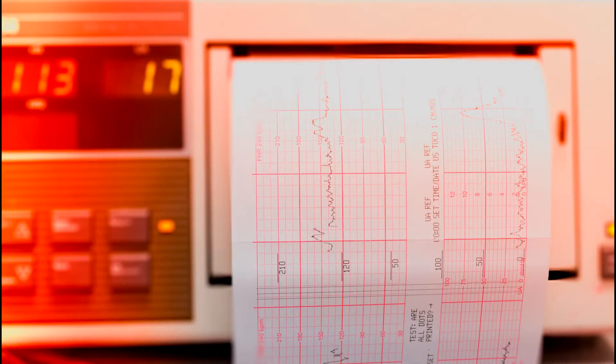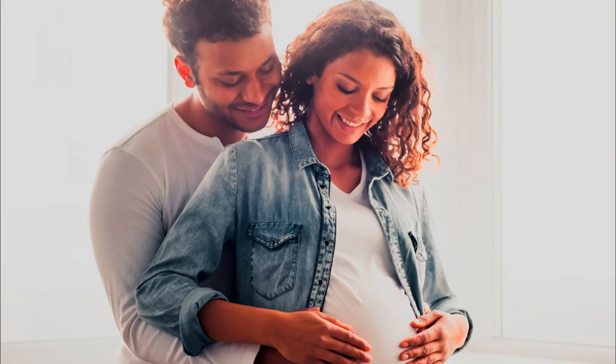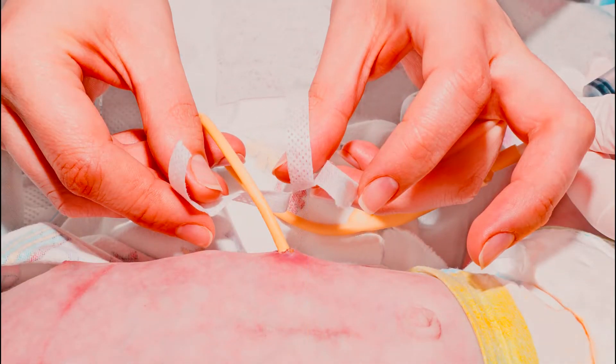Using the fetal scalp electrode during labor. One of the most important things that medical professionals want to know during labor and delivery is how well a baby is handling delivery — in other words, fetal well-being. Fetal well-being can be monitored in multiple ways, with one way using the fetal scalp electrode. If fetal well-being deteriorates, the baby can suffer an injury, with one type of injury being the traumatic brain injury hypoxic ischemic encephalopathy.